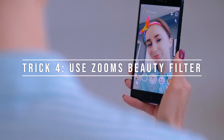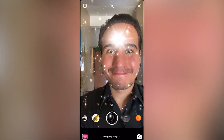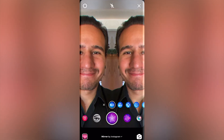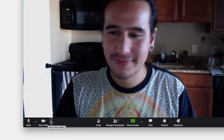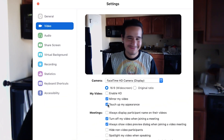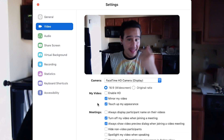Number four: look a little better with Zoom's beauty filter. Not feeling your best? You're not alone. Use Zoom's beauty filter to make yourself look a little bit better. It won't be as drastic as the filters on social media apps, but that's probably a good thing — your co-workers already know what you really look like. Open the Zoom app on your desktop, navigate to Settings, then Video. Check the box for Touch Up My Appearance, and Zoom will soften the focus on your camera.